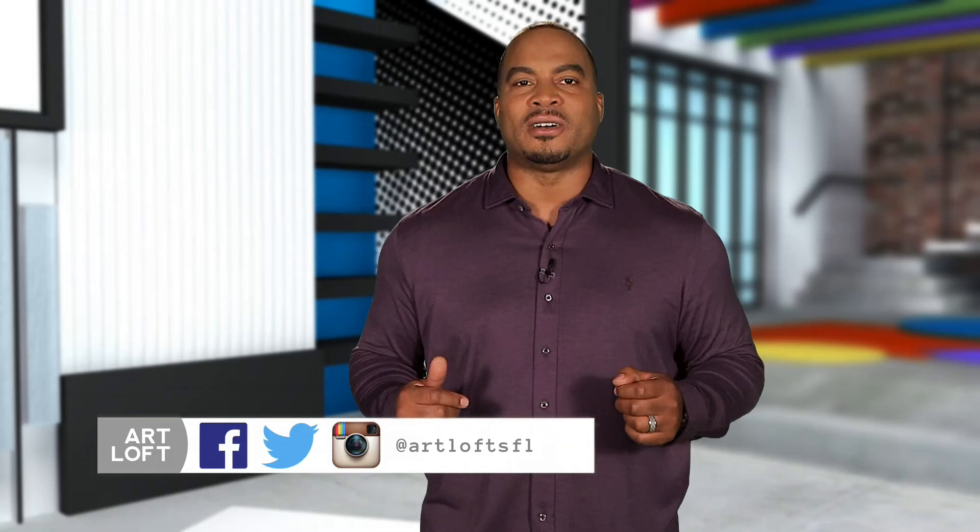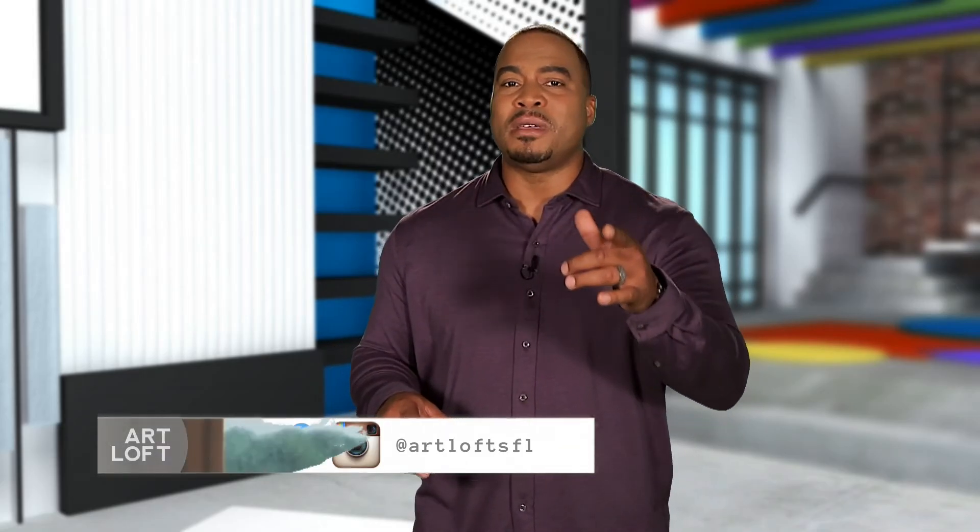Thanks for joining us on Art Loft. Connect with us on social media at Art Loft SFL, and watch us anytime on the PBS app by selecting WPBT2 as your local station. For Art Loft, I'm Jumaane Anambi, and remember — art imitates life, so live a beautiful life.